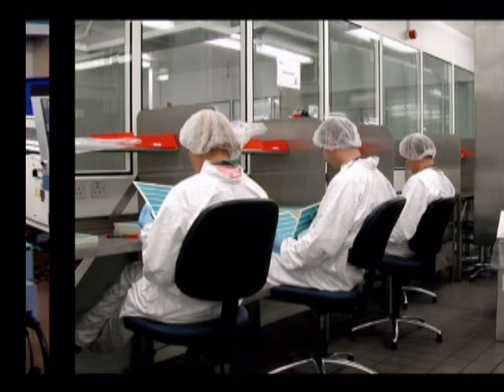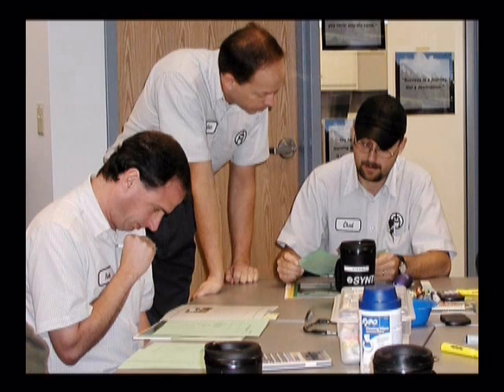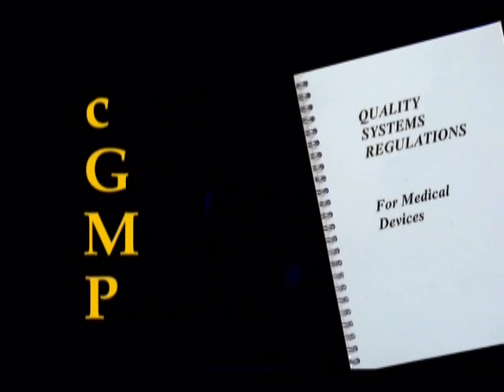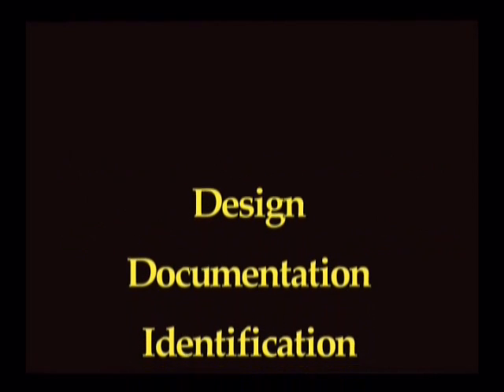Qualified personnel and training. Training must include the principles of current good manufacturing practice, or CGMP for short, sometimes referred to as quality systems regulations, to ensure that safe and effective devices are designed and produced. These regulations embrace everything